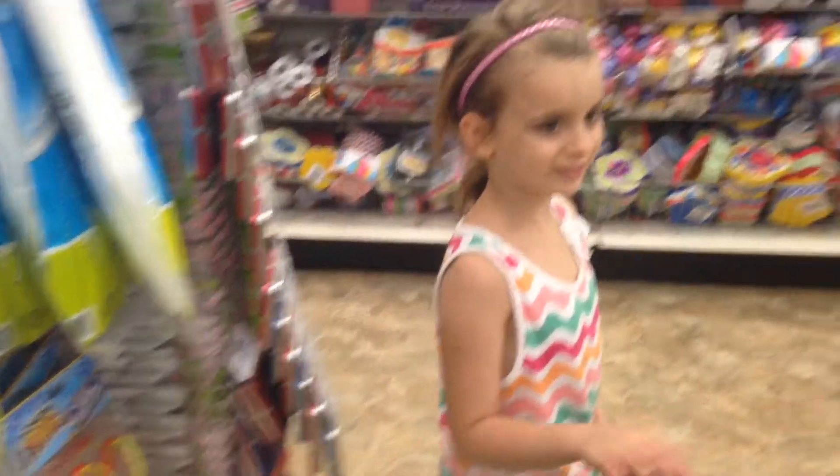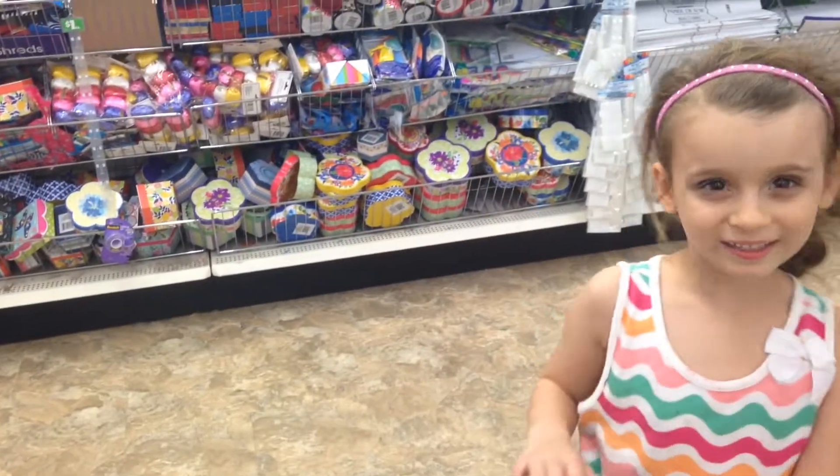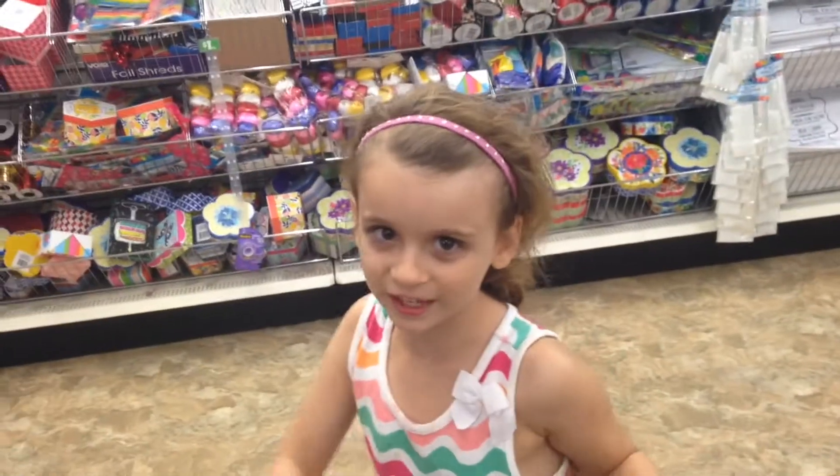Hi everyone, it's Mommy and Mia from Fredericks and Toy Fun. Today we're going to be toy hunting at Dollar Tree.